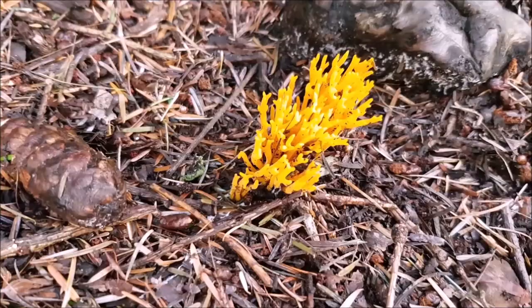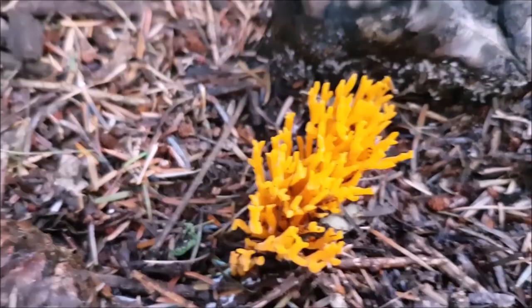Not seen this one lately — staghorn, I think it is. And there's an old yew tree here.